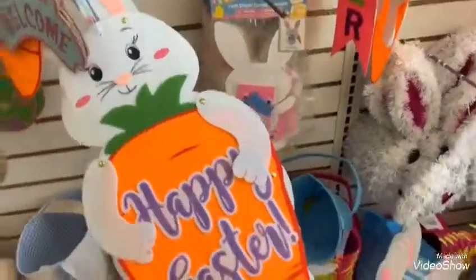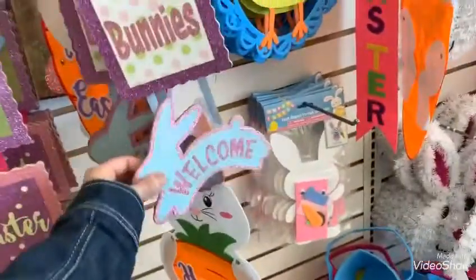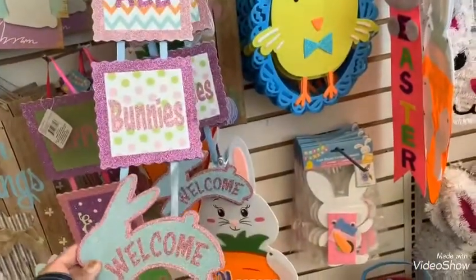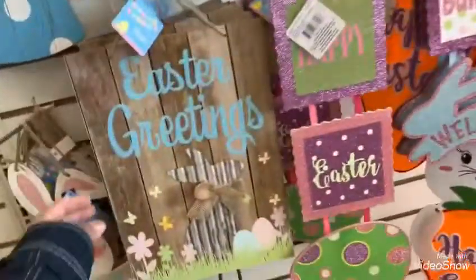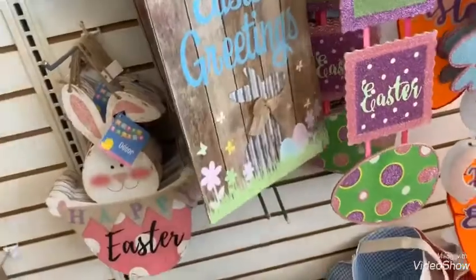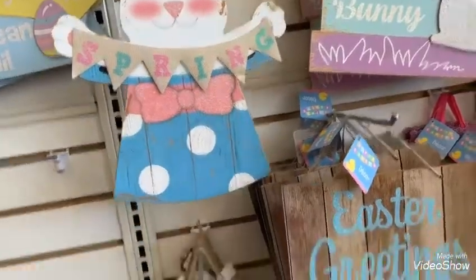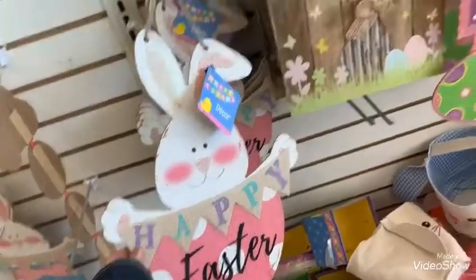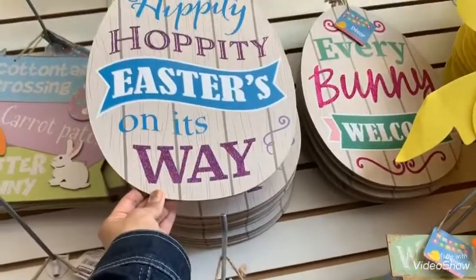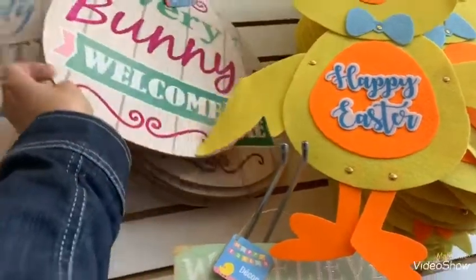This is cute — it says 'Happy Easter.' I got these really cute ones: 'Hippity hoppity, Easter's on its way.' I got them in blue.